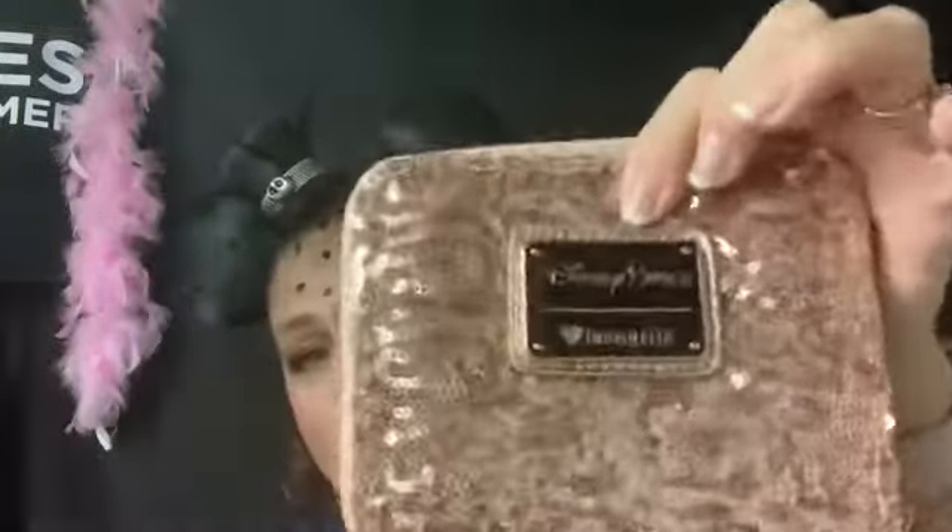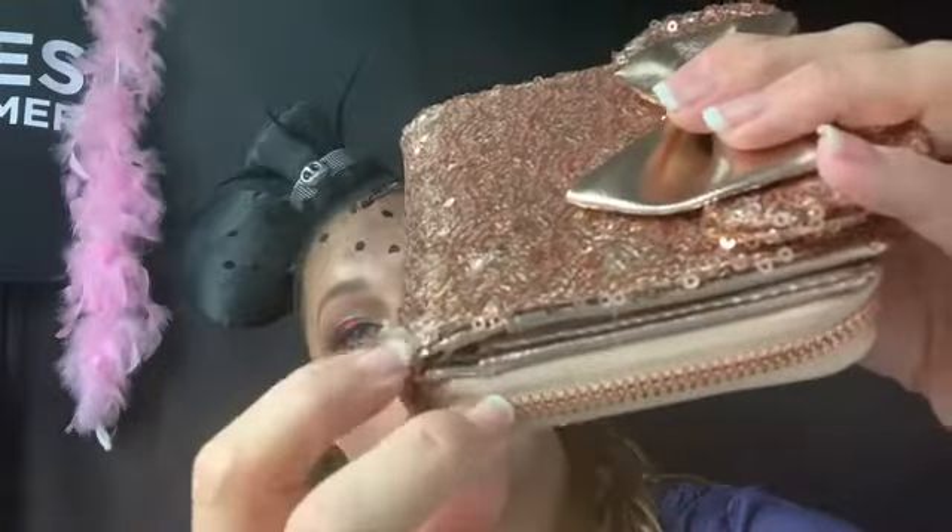This is a Loungefly wallet with sequins. Something was wrong with it so they brought it back to the store — the lady and I looked at it and it's just this tiny little bit that's sticking up. No rips, no tears, no stains. I got it for $20, and I think it was normally about $50 in the park. This is for me — I'm going to use it specifically when I go to work and just throw what I need in here and put it in my backpack.